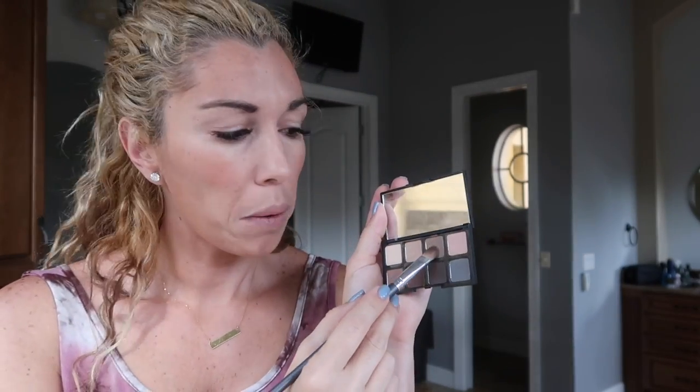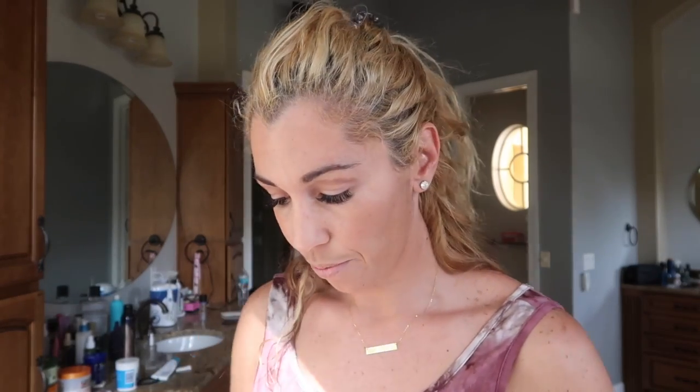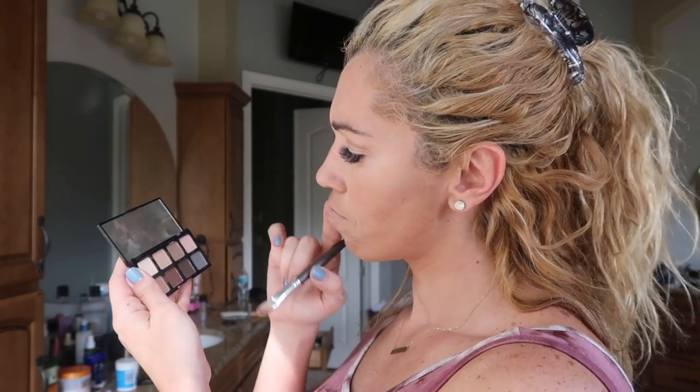Now moving on to the eyes. Here's my palette — I'm gonna go for a natural look, so I chose this one. Should I do the pink or the light? Let's do the light, and if I don't like it then I can just throw the pink over it.